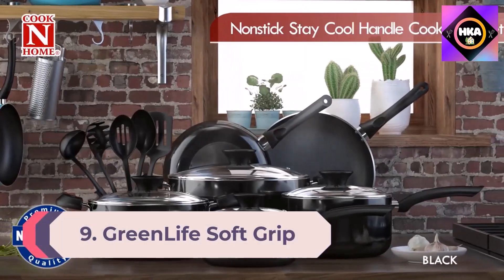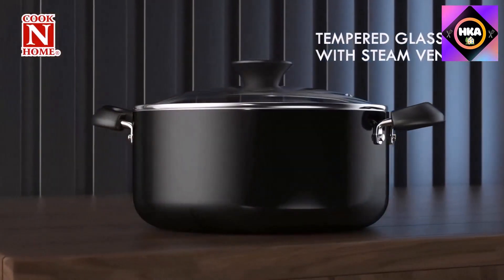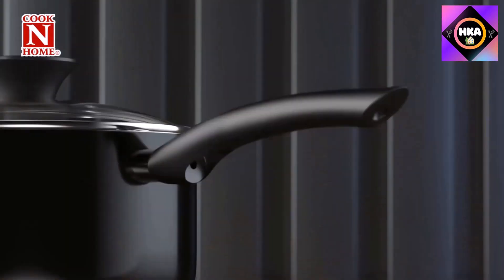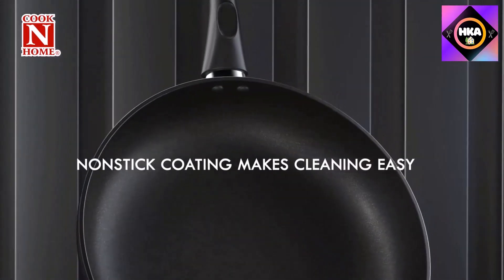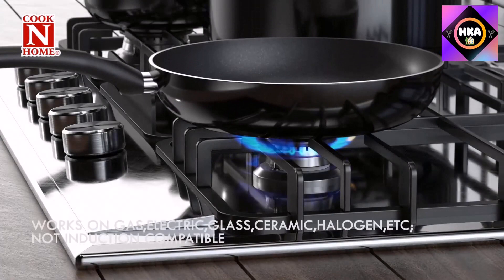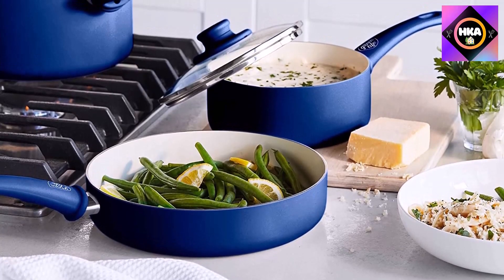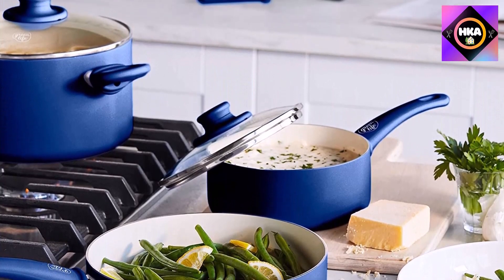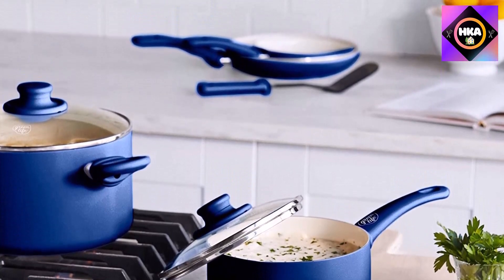Number 9: GreenLife Soft Grip healthy ceramic non-stick 16-piece cookware pots and pans set, PFAS-free, dishwasher safe, in blue. The soft grip collection is designed for effortless performance and cleanup, featuring a toxin-free, non-stick coating free of PFAS, PFOA, lead, and cadmium. GreenLife's ceramic non-stick starts with sand and creates 60% less CO2 emissions during the curing phase than traditional coatings. The pans are also crafted with recycled aluminum.